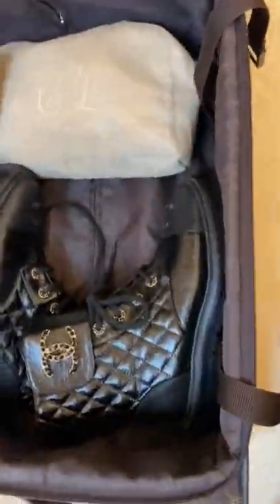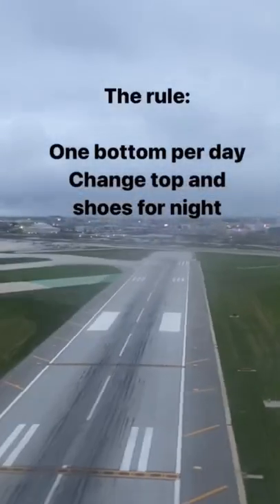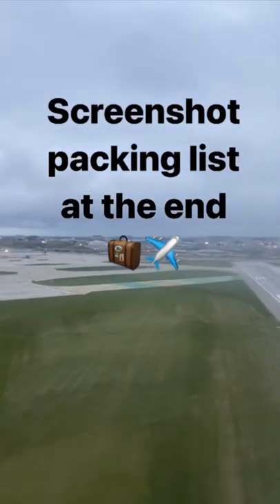How to pack for a long fall weekend in a carry-on. The rule is one bottom per day. Change your top and shoes for night, and you'll get a ton of outfits.